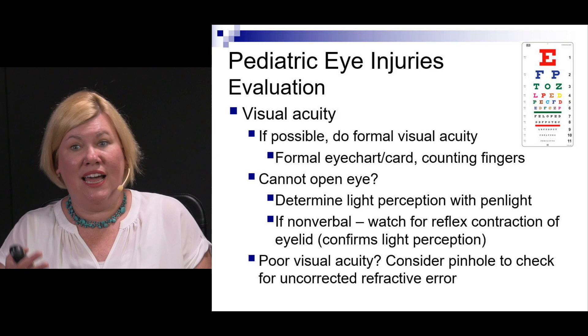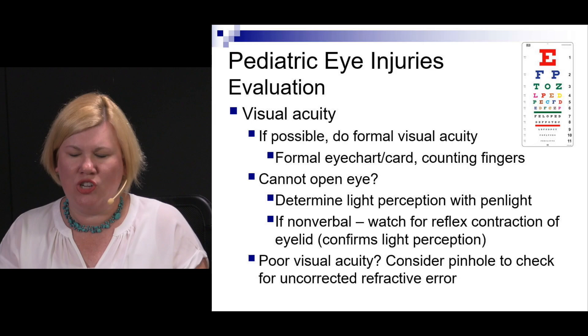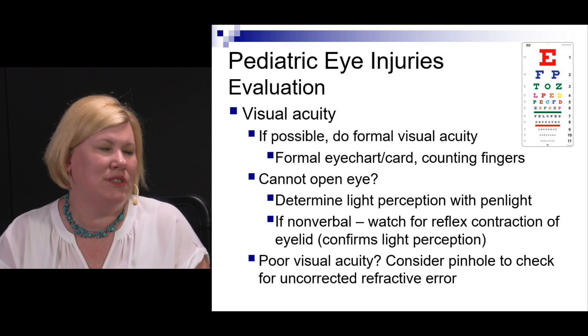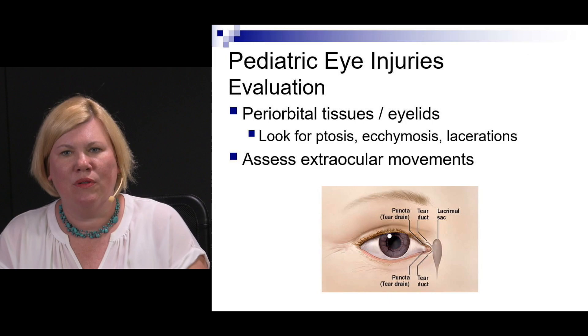For visual acuity, you need a formal assessment. Since kids can't all read, use pediatric eye charts with pictures like a boat, or have them count fingers — child-appropriate depending on age. If they can't even open their eye, use a pen light to see if they perceive light. If they can't tell you, shine light in their eye and watch for reflexive eyelid closure — that indicates light perception. A pinhole can help diagnose refractive errors, which kids can have.